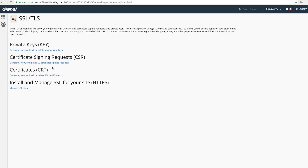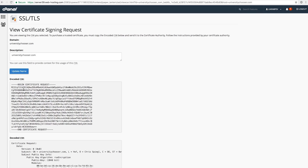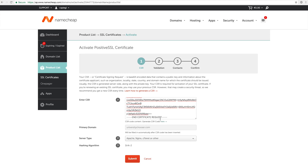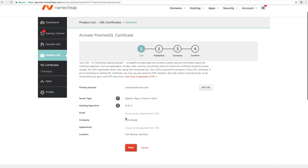Once we have the certificate signing request, we return to the SSL manager. On the signing request page, we click Edit to get the encoded CSR, which we copy and then paste back into the Namecheap activation page. We submit the CSR for universitychooser.com, submit the request, and review the details showing how the data is entered. Then we click Next, select to verify via HTTP, and fill in an administrator email address.